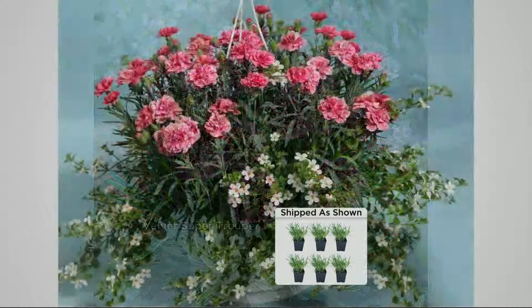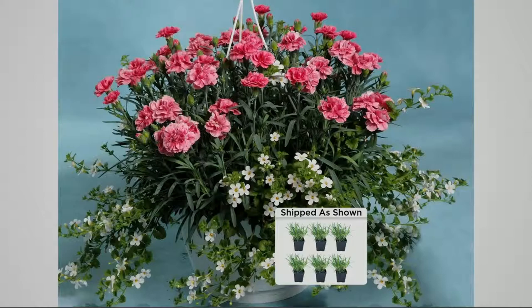People are afraid to cut their flowers because they think: if I put them in a vase then I'm going to have nothing but green leaves outside. And most of the time they're probably correct, because with the typical dianthus if you do that your plants are done for the year.